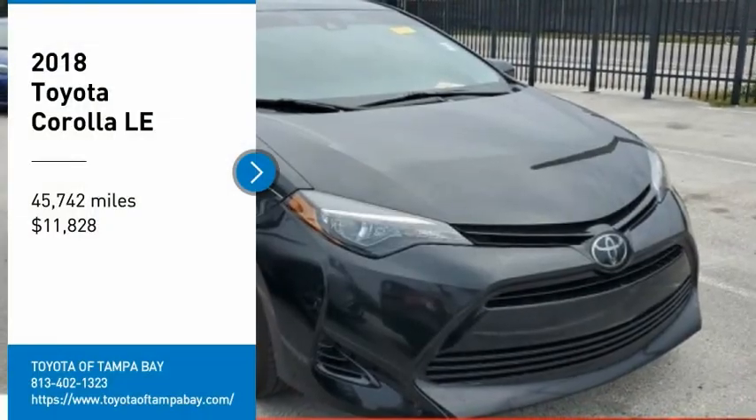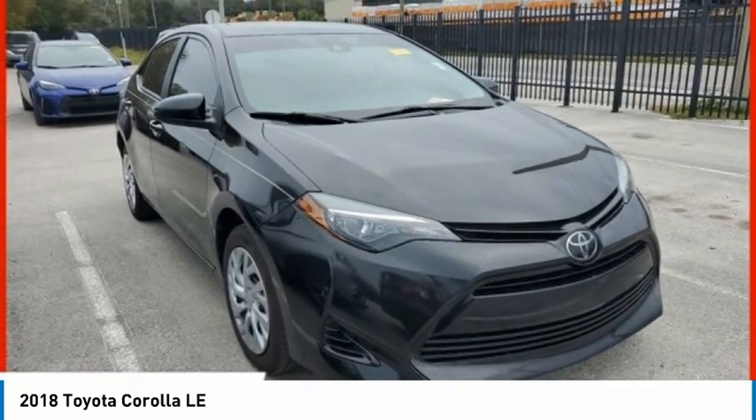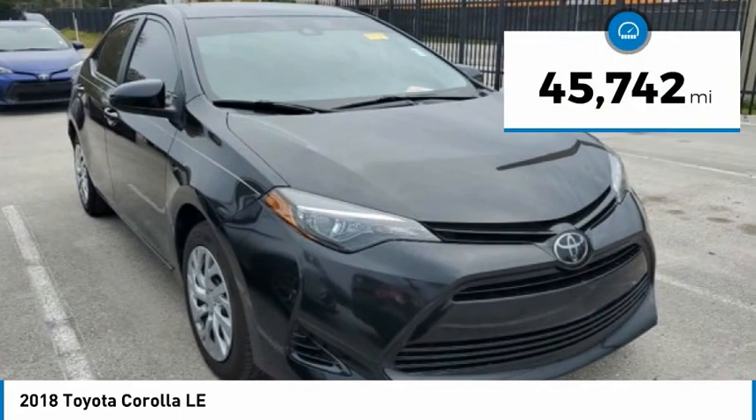We are pleased to show you the 2018 Corolla. The Corolla is still a great option for those who want dependability, comfort, and value, and is priced below $15,000. This vehicle has less than 50,000 miles.